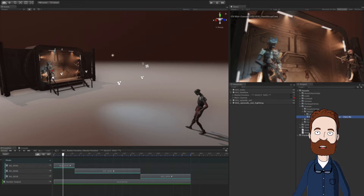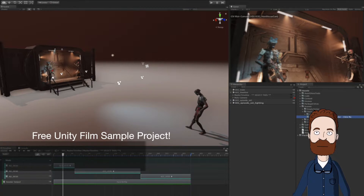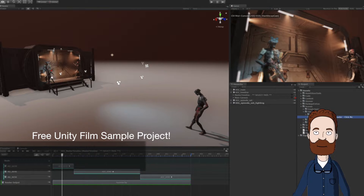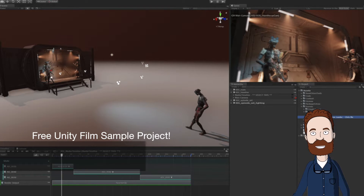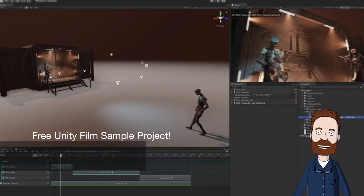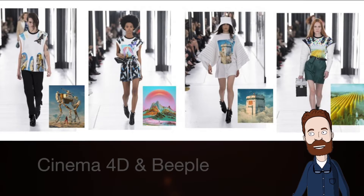In Renderosity Magazine news, now available: the Unity Film Sample Project. This is a sample project of a cinematic scene which uses layout tips from how projects like Adam, The Mirror, and Baymax Dream shorts were created, and also serves as a starting point for creating your own cinematic project in Unity. This is a really interesting collection and it's entirely free.